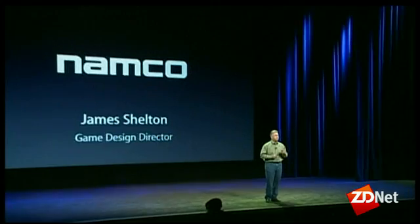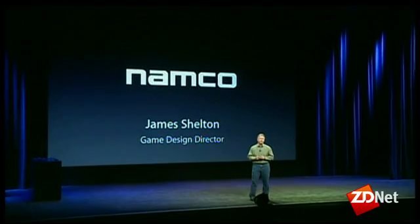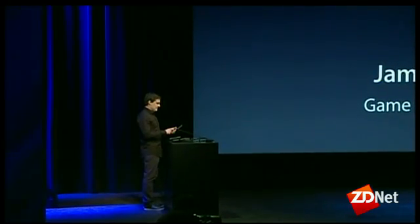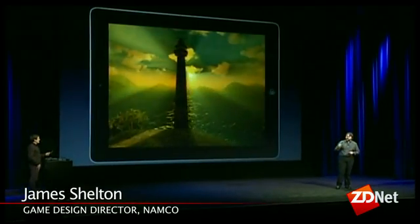We've asked a few developers to spend a week and take a look at the new iPad and show us what they can do with all that amazing graphics horsepower. So we're going to bring up three demos to show you some really amazing stuff. The first is from Namco, a great developer of titles from Pac-Man to Sky Gamblers. Today we're thrilled to show you a first glimpse of our new flight sim game, Sky Gamblers Air Supremacy, running on the new iPad.